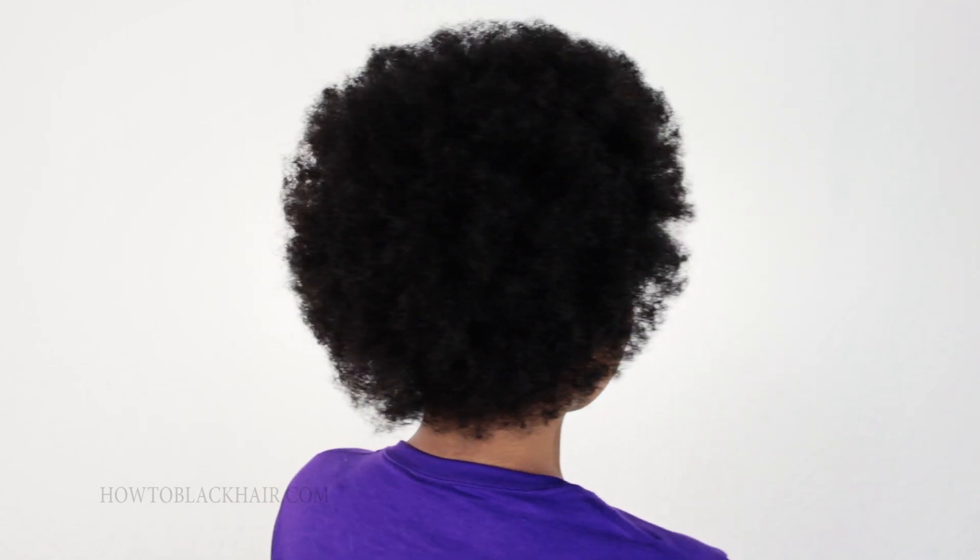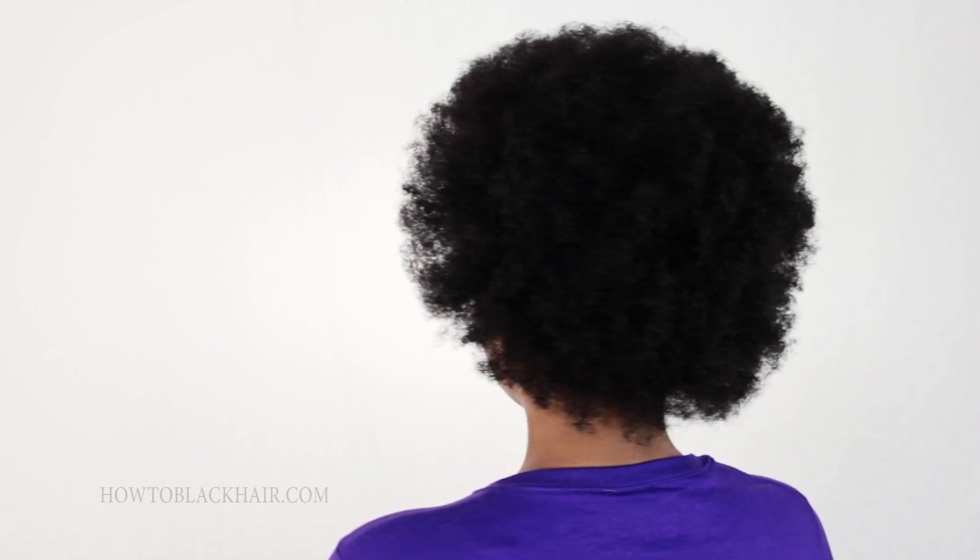Some people prefer braids when they want more of the length to show, and some people prefer twists if they want more of a different look. What I did is I braided my hair in individual braids and let it dry. And then to show you another spin around, I took down each braid.